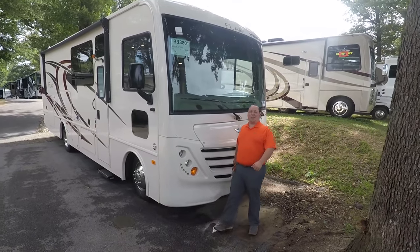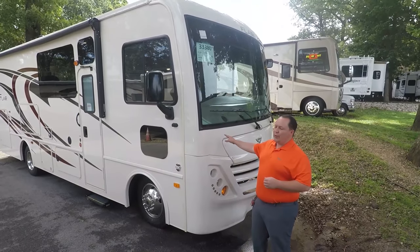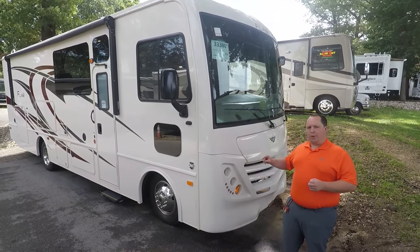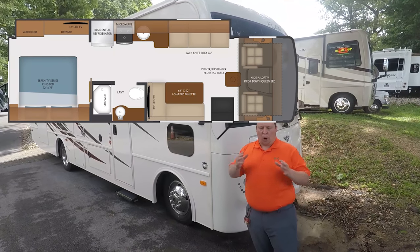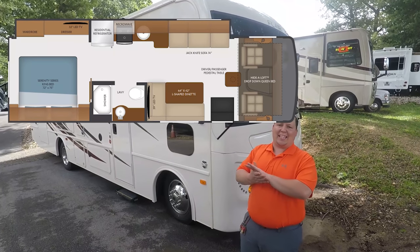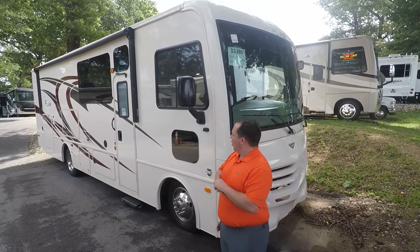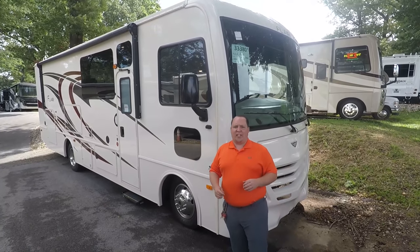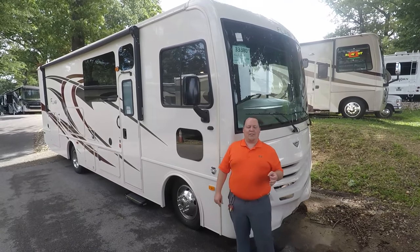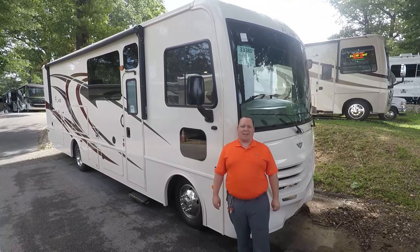Hey everyone, I'm Matt. Welcome back to another video. Today we are taking a look at the brand new 2020 Fleetwood Flair. This is Model 29M. This is a perfect entry-level Class A gas motorhome, a couples coach with an outside kitchen. We are going to take a look at the outside features first, then the inside features, then I'm going to give you the three things I love about this RV and the three things I dislike about it.